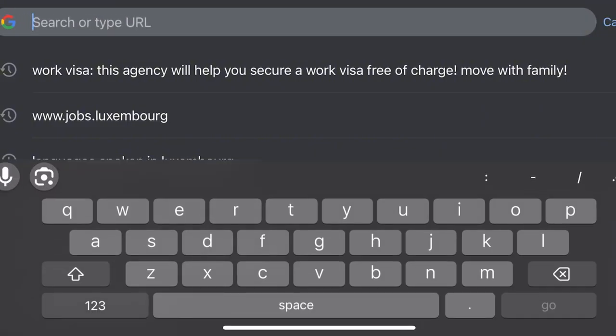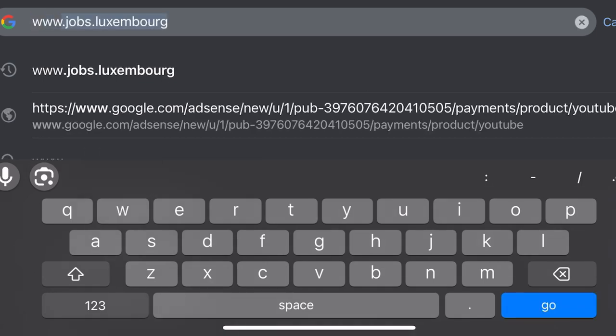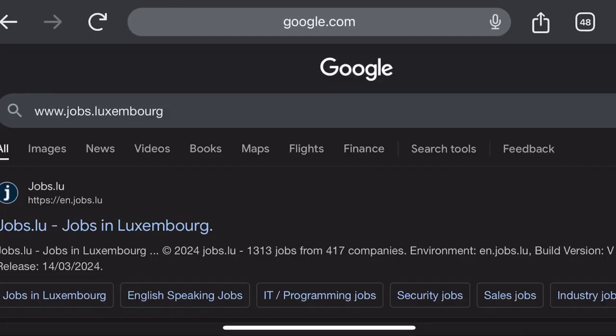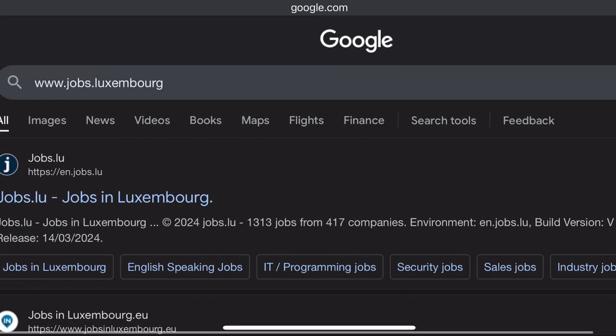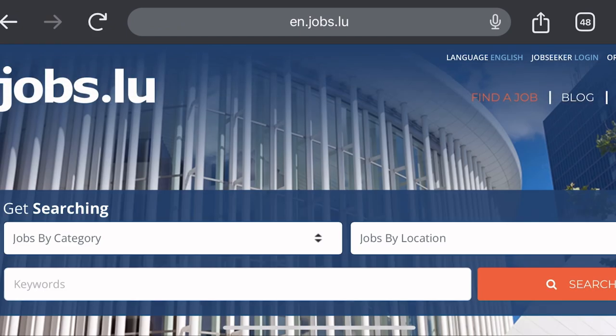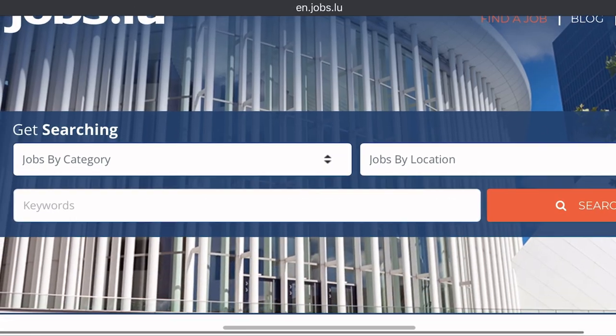First things first, you go to www.jobs.lu — that 'lu' stands for Luxembourg. You press go and it brings you to the main page.